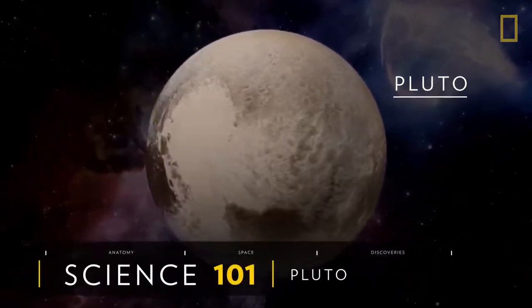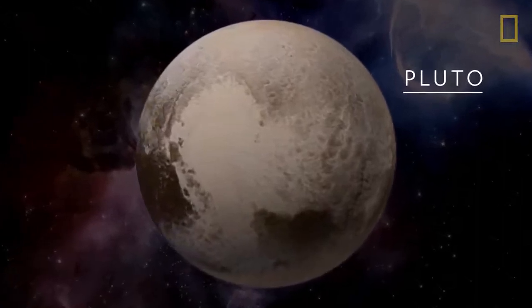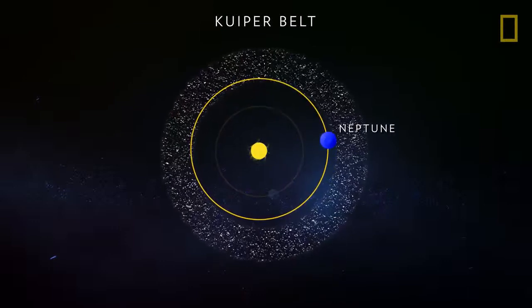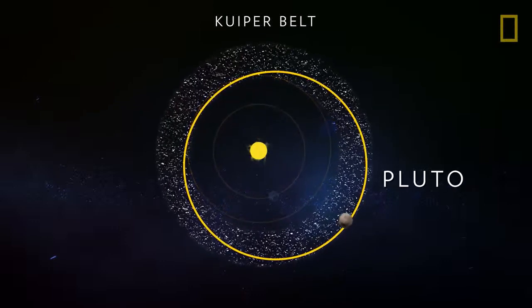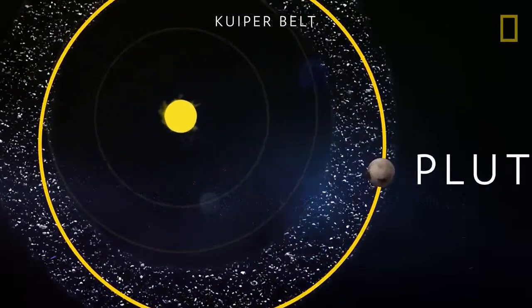At the edge of the solar system, Pluto pushes the boundaries of our understanding of the universe. Nestled within the far-flung Kuiper Belt, the dwarf planet is believed to be one of countless celestial objects left over from the formation of the solar system.